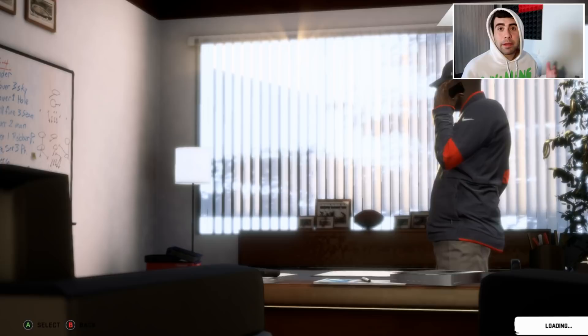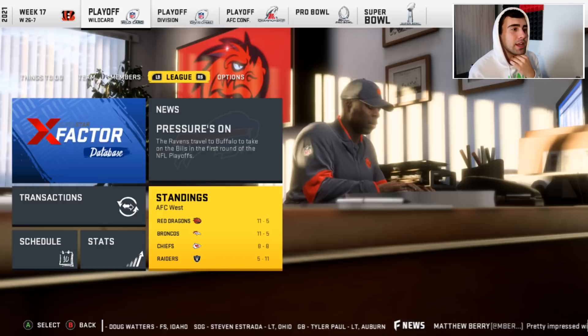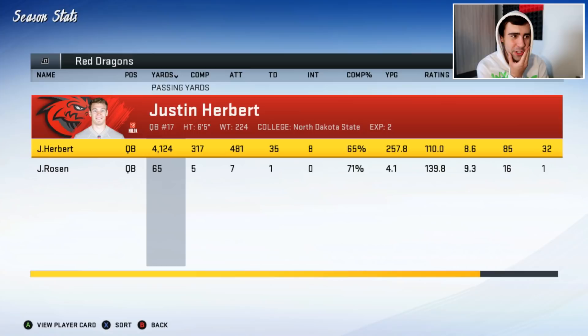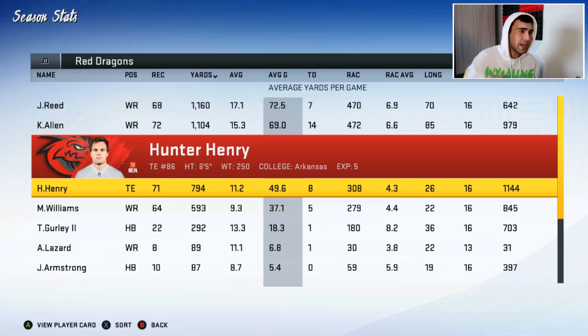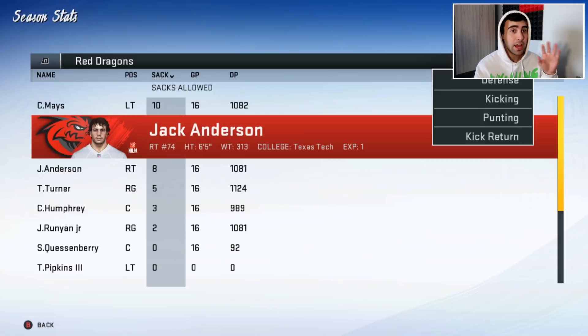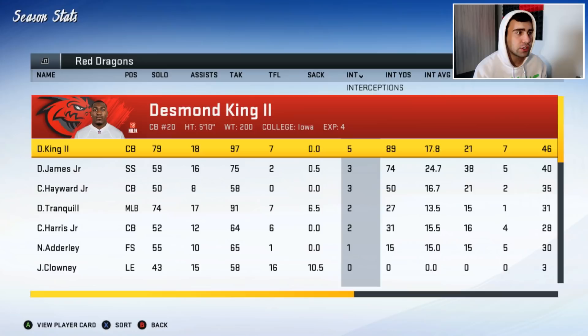We end season three — the 2022-23 season — going 11 and 5. We tie the Broncos for the number one team in the AFC West but win the tiebreaker and get a bye during wildcard weekend. Herbert had an amazing season as a Red Dragon: 35 touchdowns, 8 interceptions, 4,100 yards. Todd Gurley was our best running back by far. Two 1,000-yard receivers — Joe Reed and Keenan Allen. Clowney had 10.5 sacks, Bosa had 7.5.